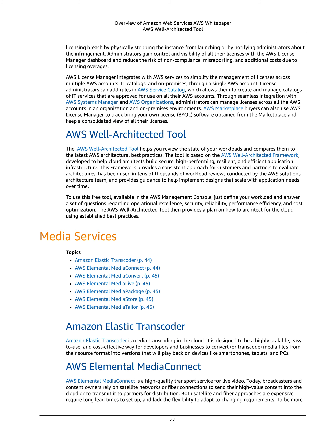AWS Well-Architected Tool. The AWS Well-Architected Tool helps you review the state of your workloads and compares them to the latest AWS architectural best practices. The tool is based on the AWS Well-Architected Framework, developed to help cloud architects build secure, high-performing, resilient, and efficient application infrastructure. This framework provides a consistent approach for customers and partners to evaluate architectures, has been used in tens of thousands of workload reviews conducted by the AWS Solutions Architecture team, and provides guidance to help implement designs that scale with application needs over time.